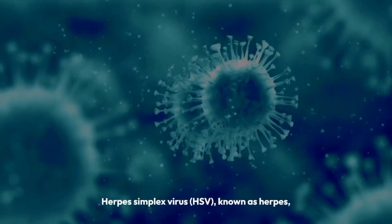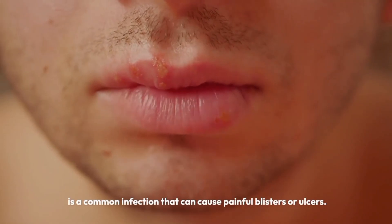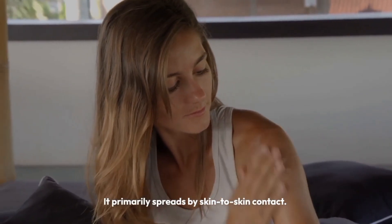Herpes simplex virus, HSV, known as herpes, is a common infection that can cause painful blisters or ulcers. It primarily spreads by skin-to-skin contact.